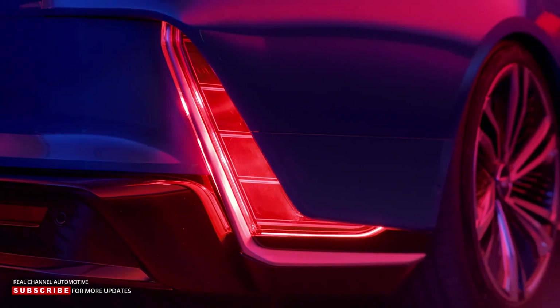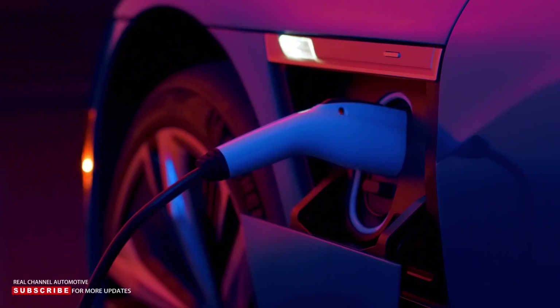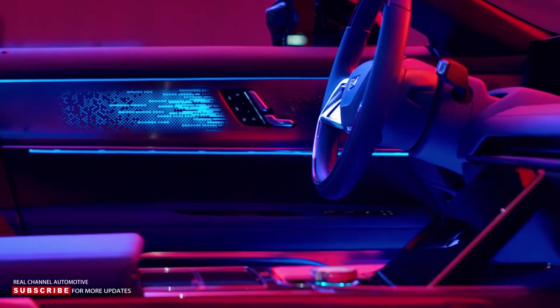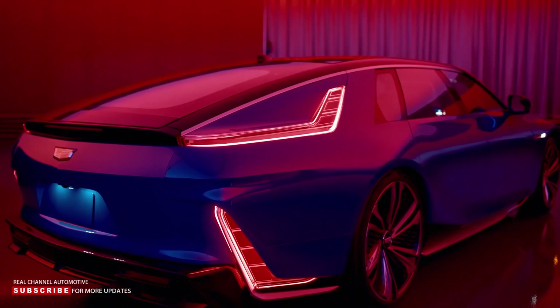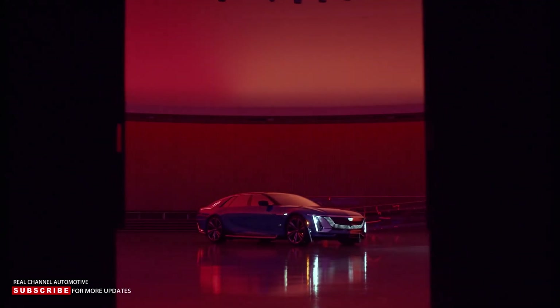The Celestiq represents more than just a bold new addition to the Cadillac lineup. It's the result of a thoughtful approach to electrification and personalization — a dramatic shift in design with a name that pairs the otherworldly with human intelligence. Reviving the coach-built legacy of Cadillac, each Celestiq will be a custom-commissioned celebration of the owner's individuality and originality.